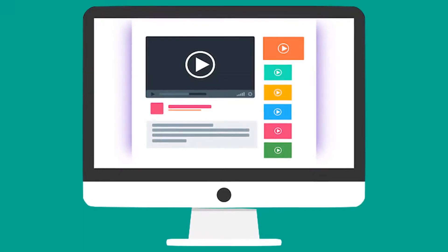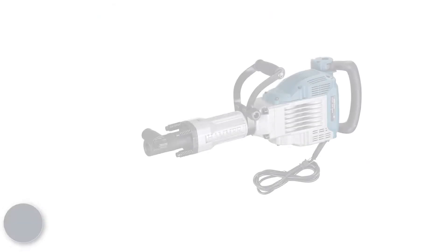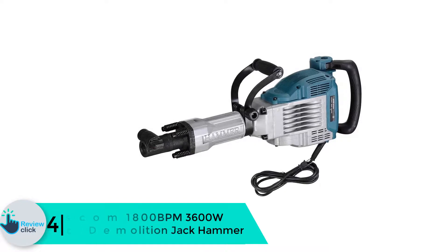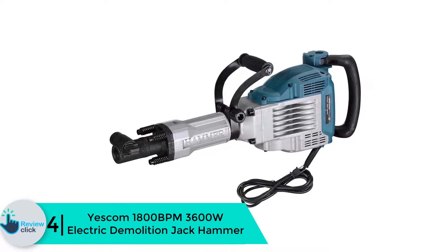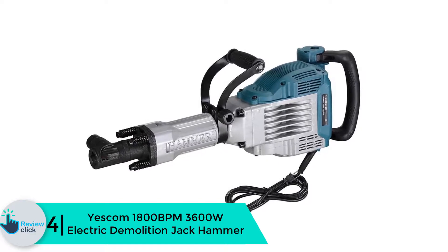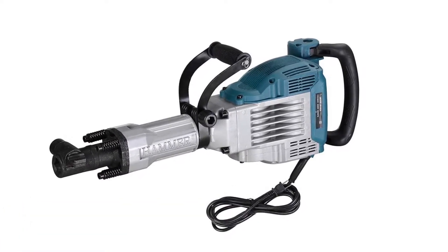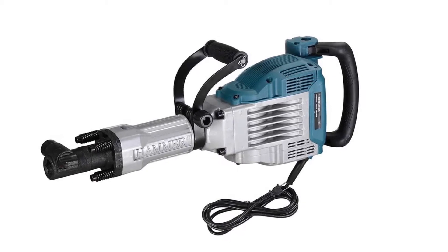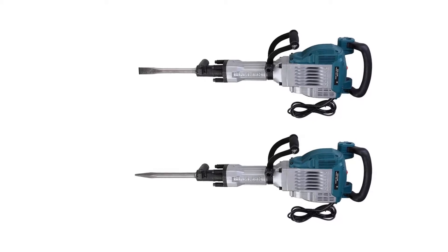Check out the description for more information about this product and the latest price. Moving on, at number 4 we have the Yescom 1800 BPM 3600W electric demolition jackhammer. This is a great demolition jackhammer to consider — it features an 1800 BPM impact rate and 55 joule impact energy, making it powerful compared to other jackhammers on the market.